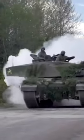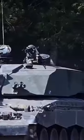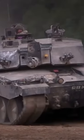A 120mm L-30 rifled cannon serves as the Challenger 2's main weapon, and a coaxial chain gun and turret-mounted machine gun serve as supplemental weapons. The Perkins Condor CV-12 engine is capable of an off-road speed of 40 km/h and a top speed of 59 km/h.